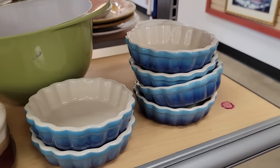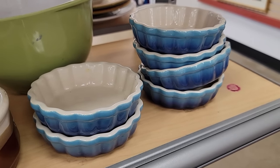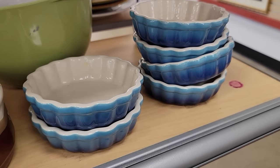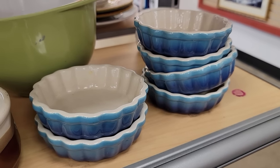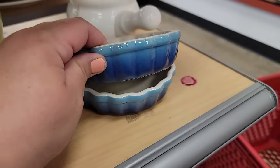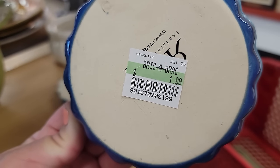I saw some comps for two of them for $15, one for $7 or $8, and I think I saw another set of six red ones for $30. So at $12 for everything, it might be a good pickup. I'm going to put it in my cart for now because it'll be taken soon. They were marked $1.99 each, by the way.